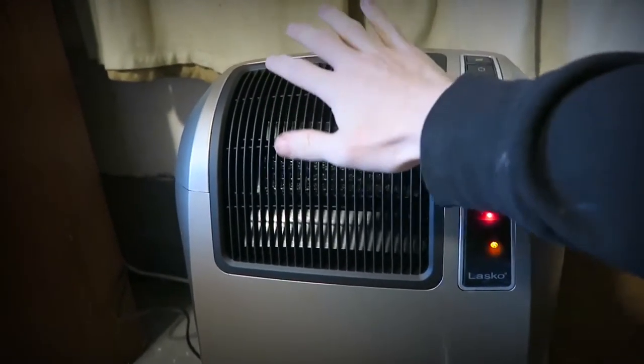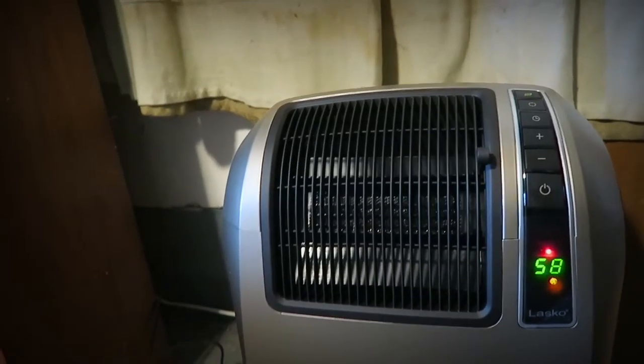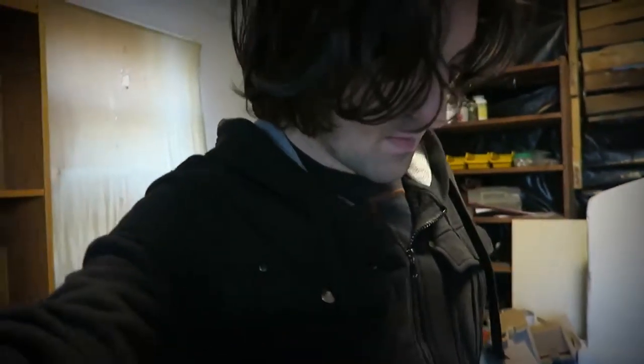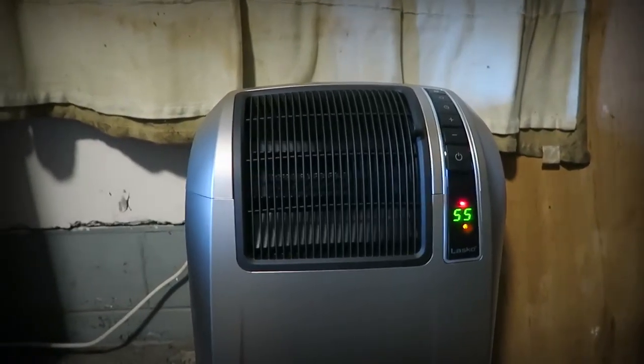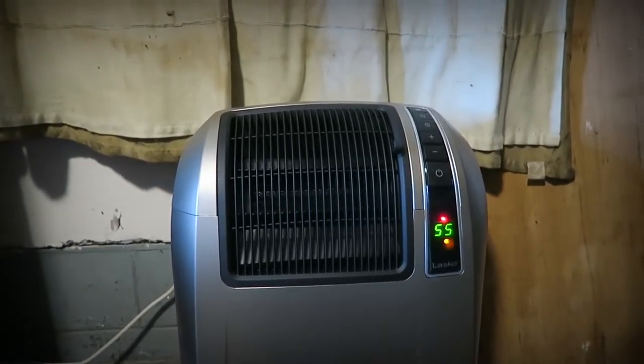Wow, it's already warm — didn't have to have a heat-up period or anything, it's already blowing warm air. Right now it's saying that it's 55 in here, so I'll let it run for a little bit and see how long it takes for the temperature to go up.